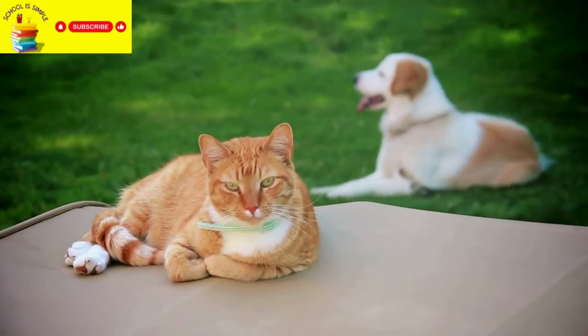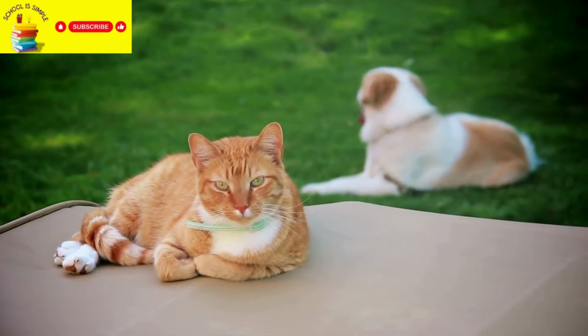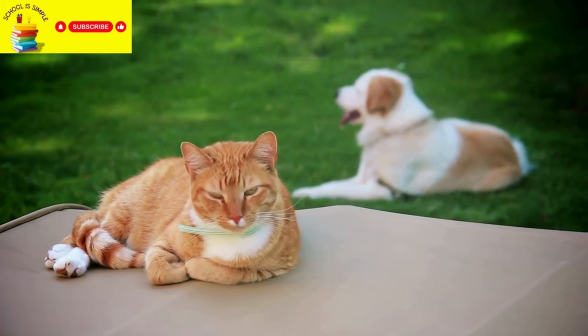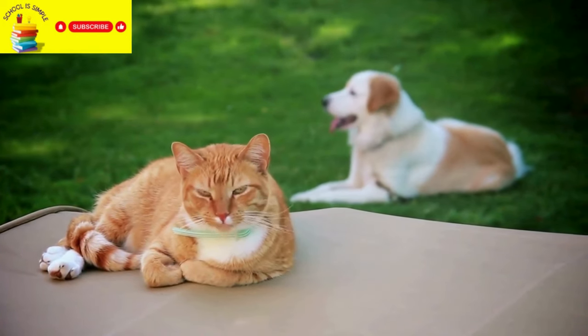Domestic animals are animals that live with people, typically on farms or in homes, and are often considered pets or used for various purposes by humans.